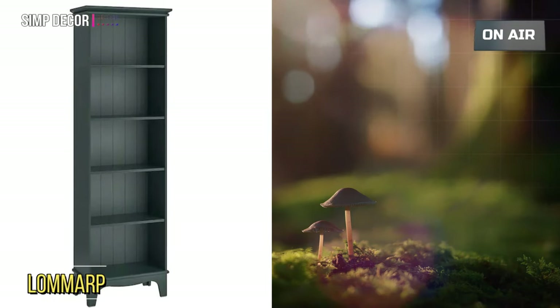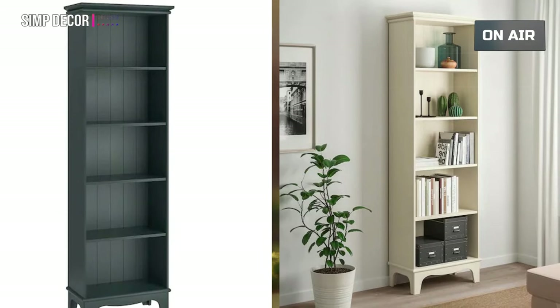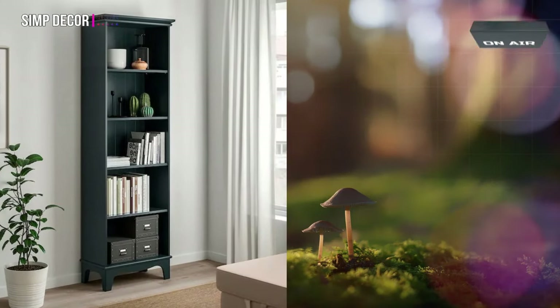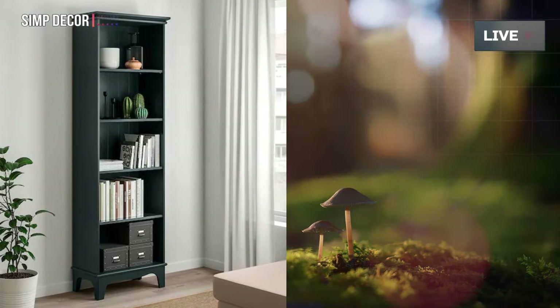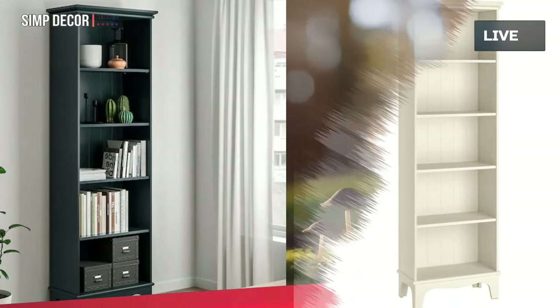Number 9: Lawmart Bookcase. This storage series is inspired by traditional carpentry, combining style and function for today's urban lifestyles. Use it wherever you need storage, and mix with other furniture for a personal look.